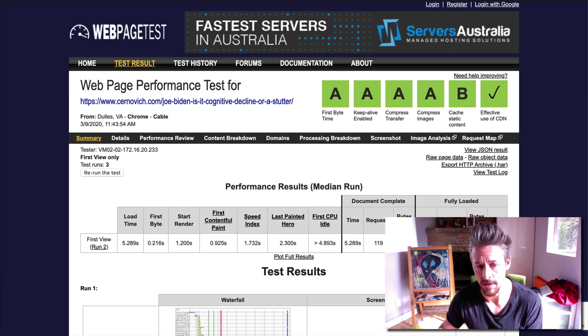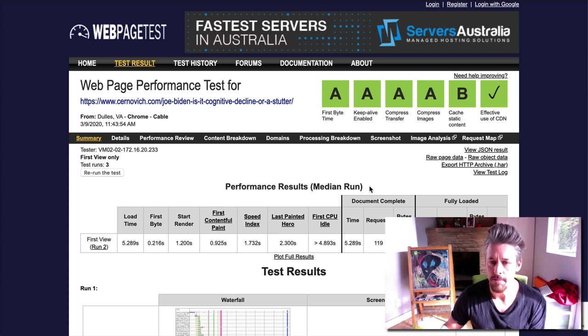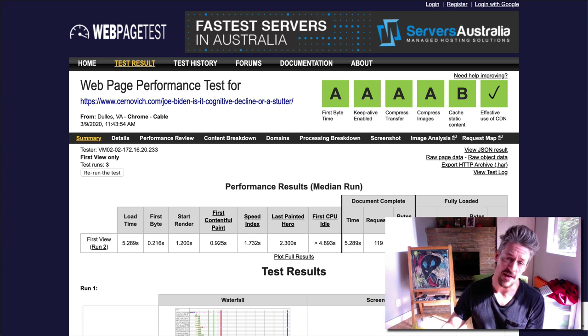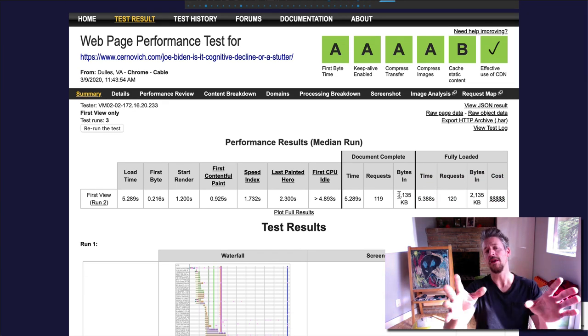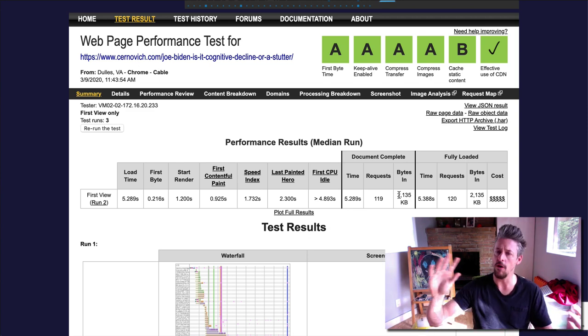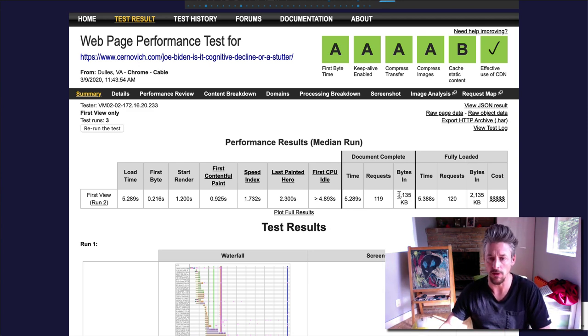YouTube embeds are particularly painful. Here's the performance test for that page — it loads in 5.289 seconds, which is significantly worse. The number of requests has essentially doubled from 61 to 119. The size of the page has also more than doubled, going from just under 1 megabyte to over 2.1 megabytes. This puts the page more in line with the rest of the internet, which features a ton of overbuilt pages that take way too long to load.